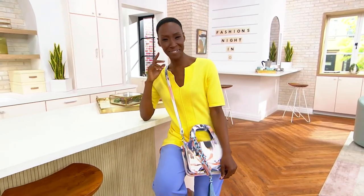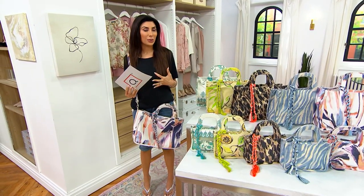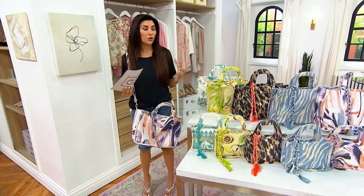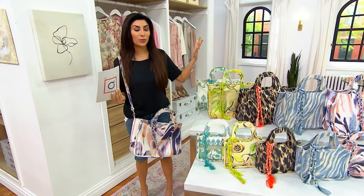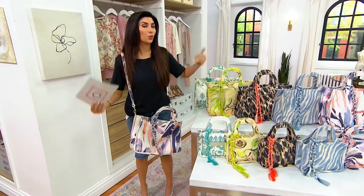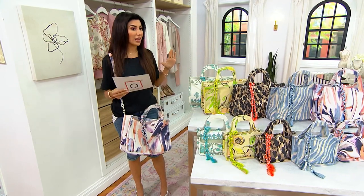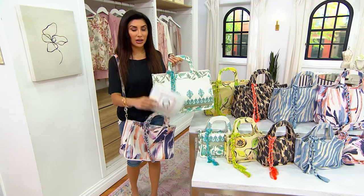I'll take you through all of them because the prints — Bethany, this really comes back to the brand story. You're known for amazing shoes, handbags, fashion, and accessories. You do prints at that designer level without the price point — and that's at the $98 or $128 price. At $43 or $57, we are next level.